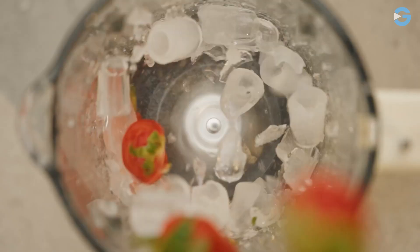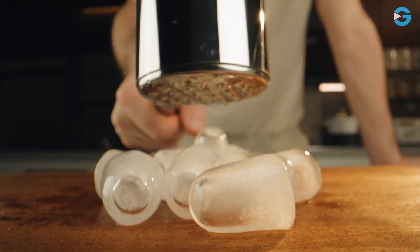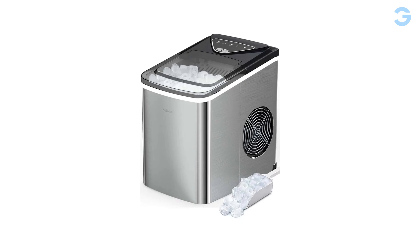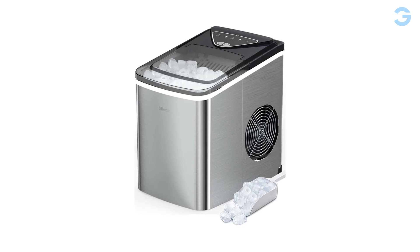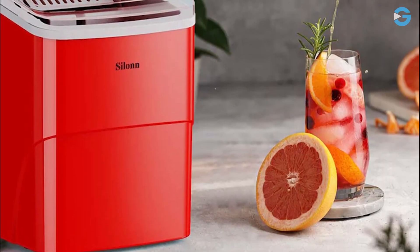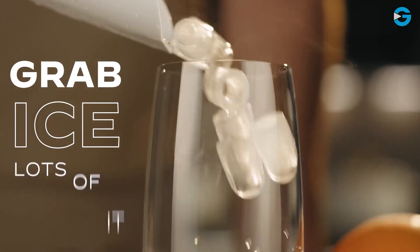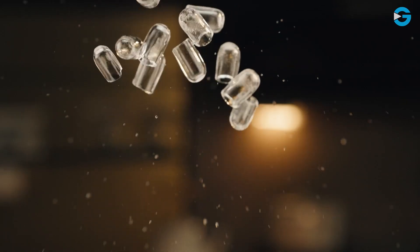This ice maker is also very quiet and user-friendly. It has a noise level of less than 35 dB, which is similar to the sound of a working refrigerator. This means you won't be disturbed by loud and annoying sounds while it's making ice. The transparent lid allows you to monitor the ice capacity, and the sensor automatically detects when the ice basket is full, so you don't have to worry about overflowing.